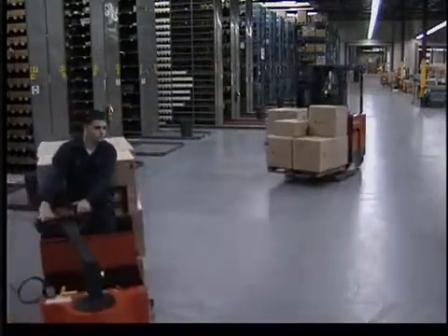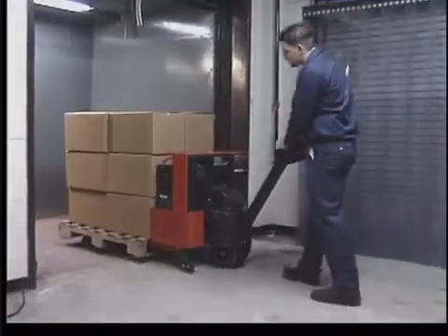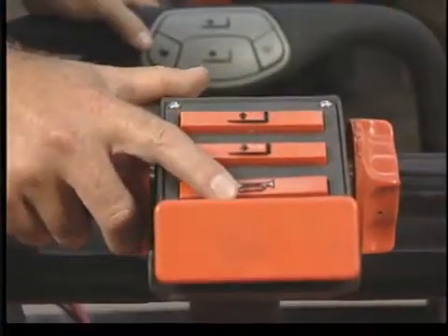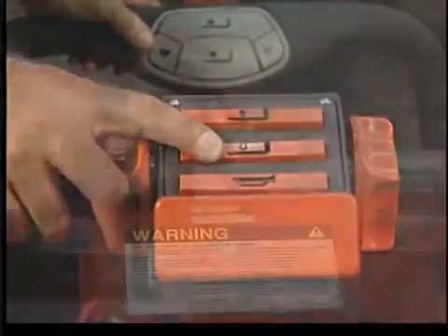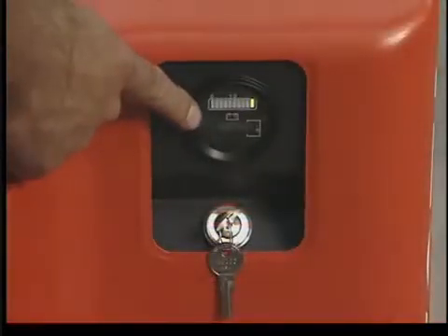Before using a powered pallet truck on the job, make certain that you have taken the time to become familiar with it and its controls: the forward and reverse throttle control, horn, safety reversing switch, hydraulic lift button, hydraulic lower button, emergency battery disconnect, and the battery discharge indicator.